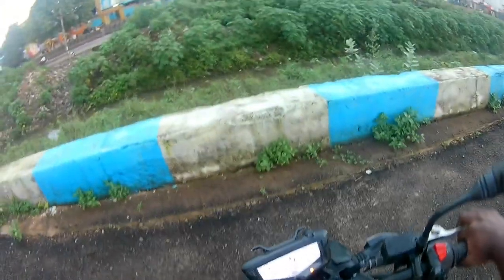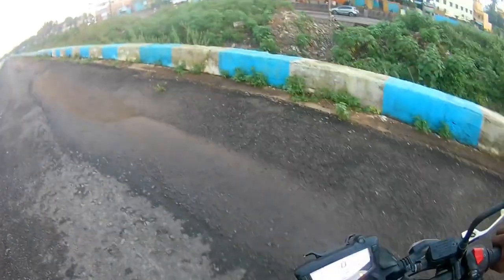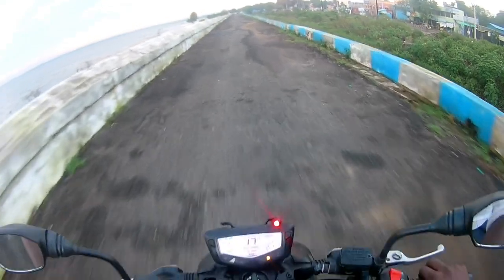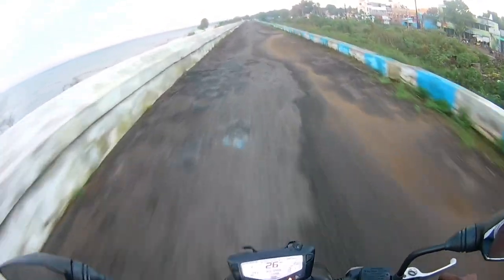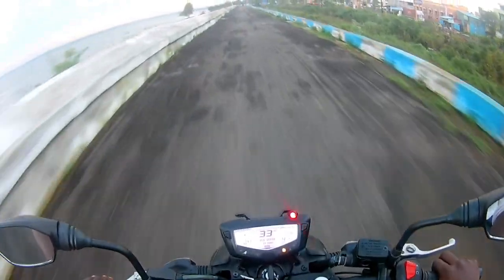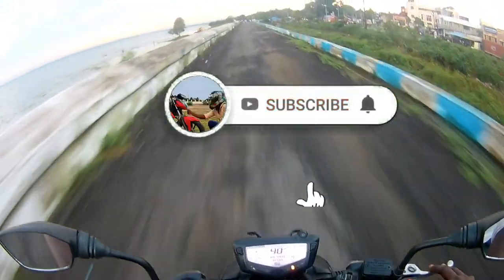We need to wait for a confirmation date with more details and a new update. Thanks for watching, keep supporting, subscribe, and press the bell for the next video.